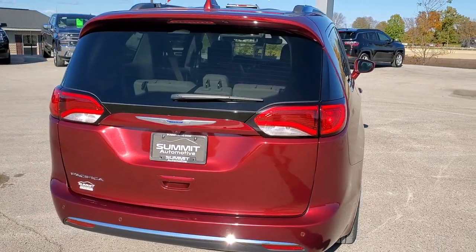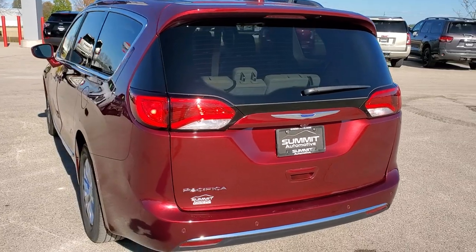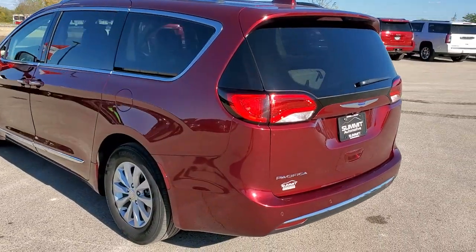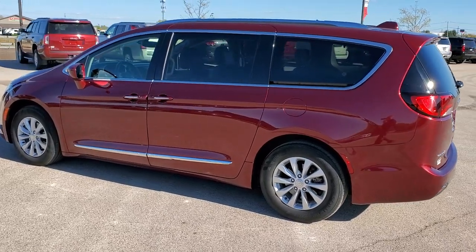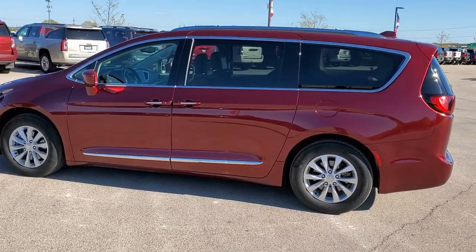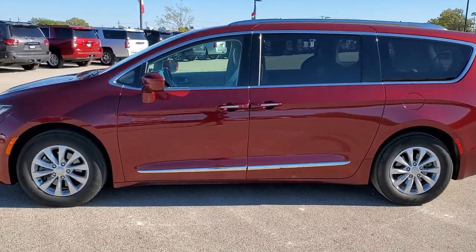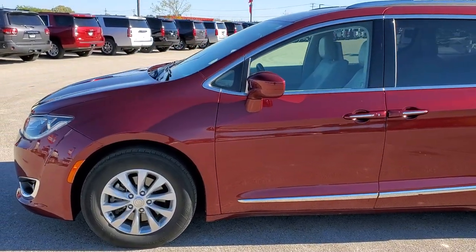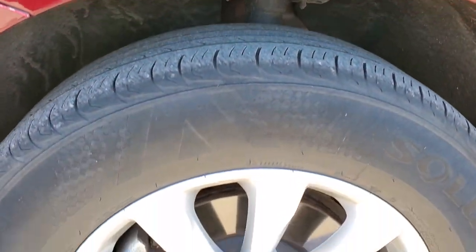Red velvet pearl coat is the color. We shoot all of our videos in 1080p 60 frames per second, so if you have HD capabilities on your computer, tablet or smartphone device, turn them on right now because it is definitely your best way to check out the quality and condition of the vehicle before seeing it in person. If you would like to check out all the photos on this van, in the upper right-hand part of your screen there is a link right to our website — click that and check us out there.